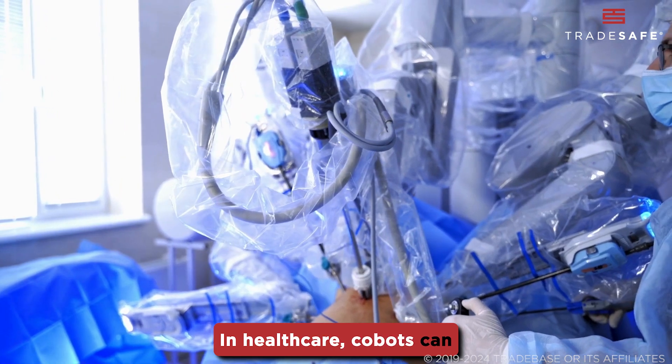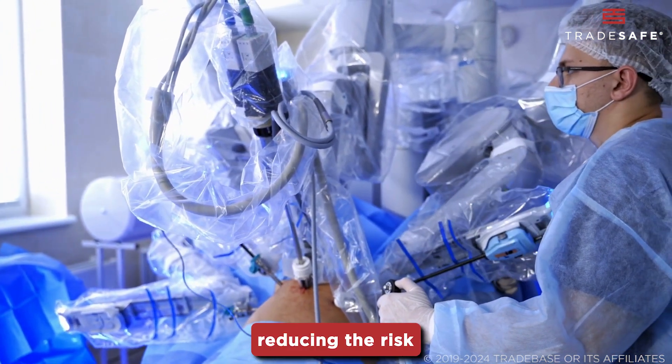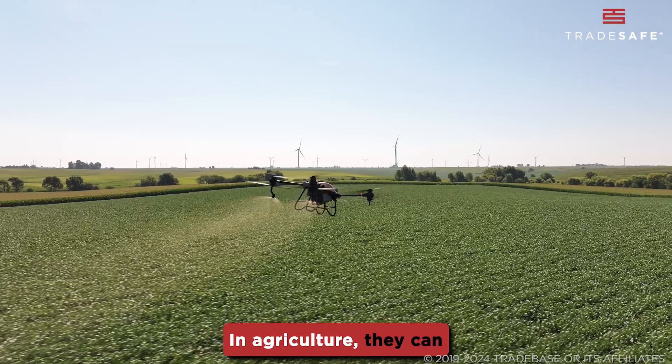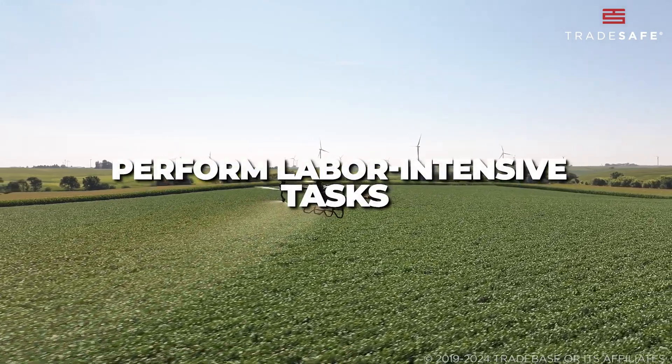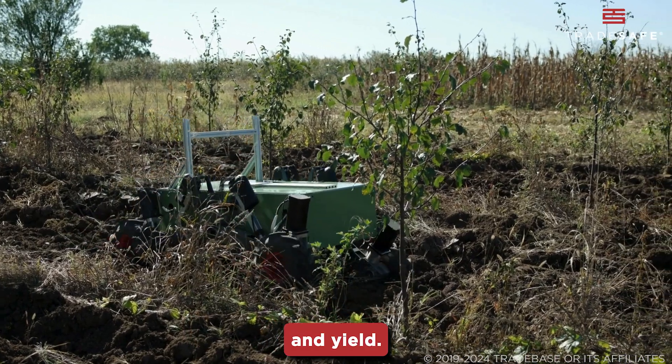In healthcare, CoBots can assist in surgeries or handle delicate tasks, reducing the risk of human error. In agriculture, they can perform labor-intensive tasks like harvesting crops, improving efficiency and yield.